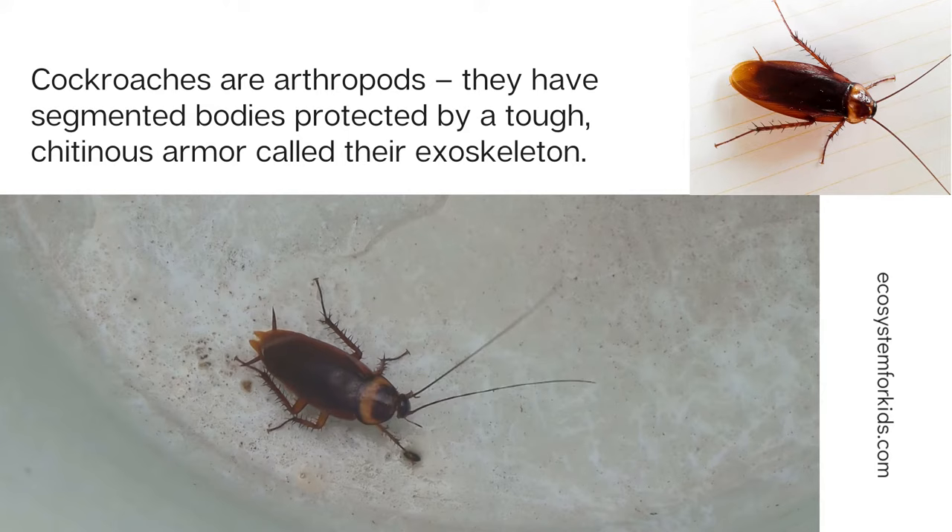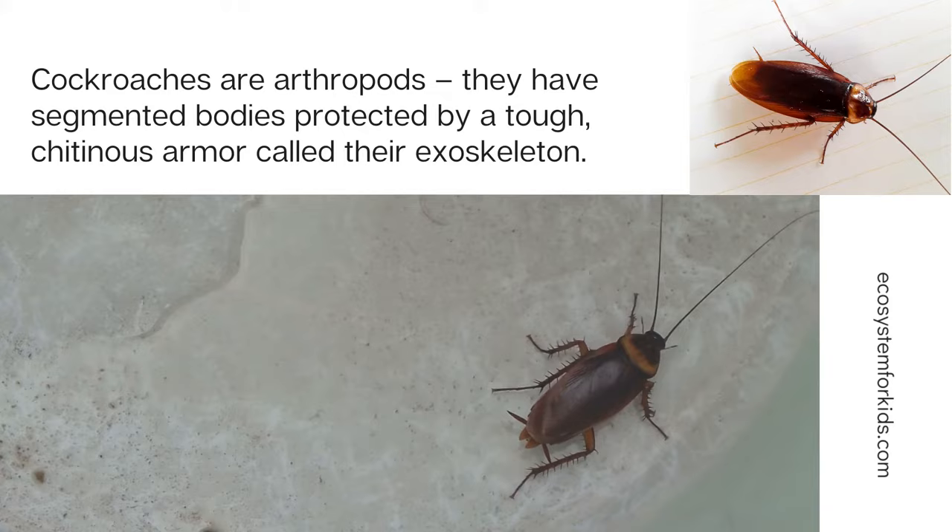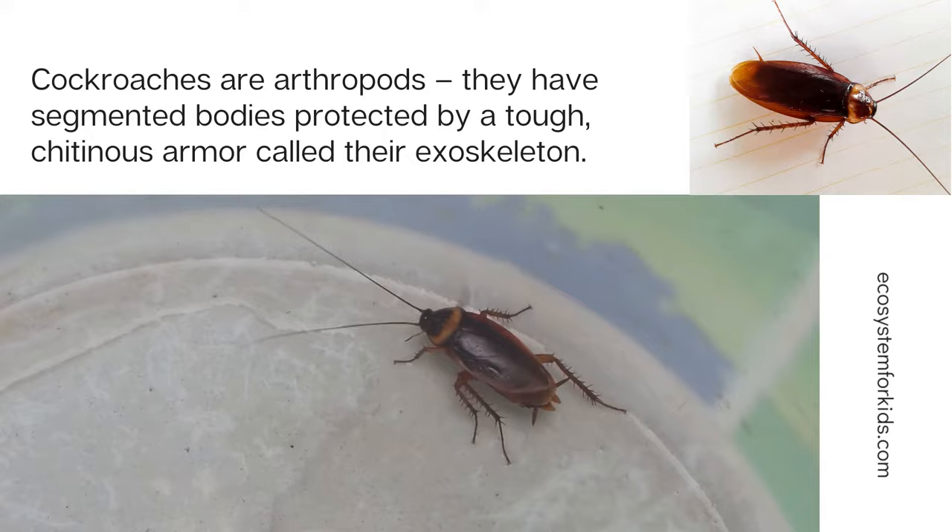Cockroaches are arthropods. They have segmented bodies protected by a tough, chitinous armor called their exoskeleton. Sclerites are the hard plating on the surface of the exoskeleton.